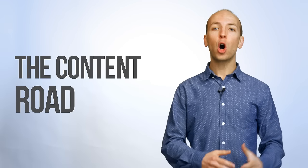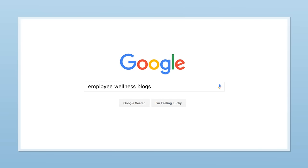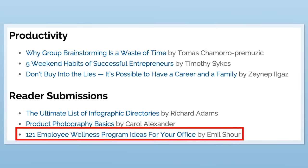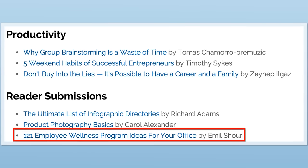Next, Emil used something called the content roadshow. Here's how it works: Emil used Google to find blogs that wrote about employee wellness, human resources, and other related topics. When he found a high-quality piece of content around one of those topics, he emailed the author. This technique also led to a high-quality backlink.